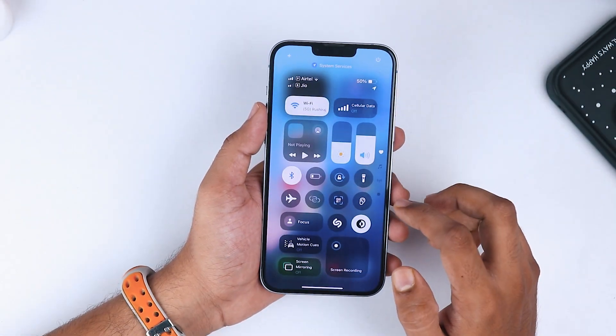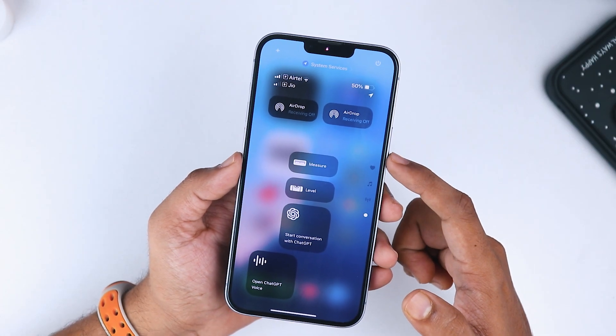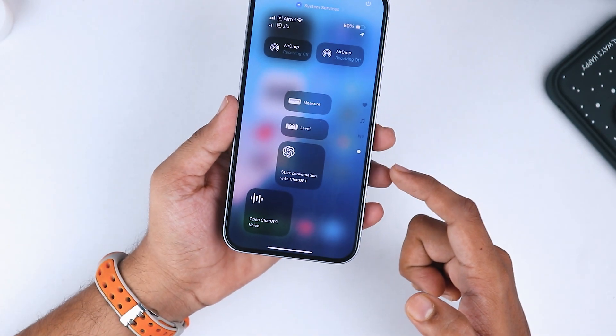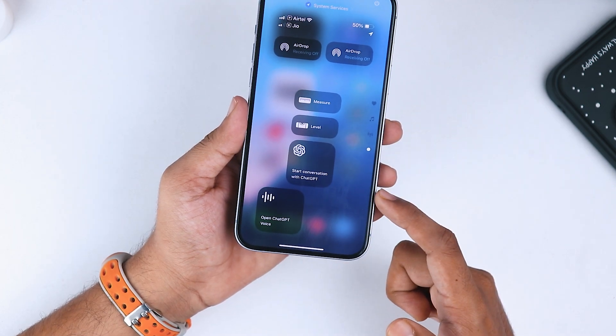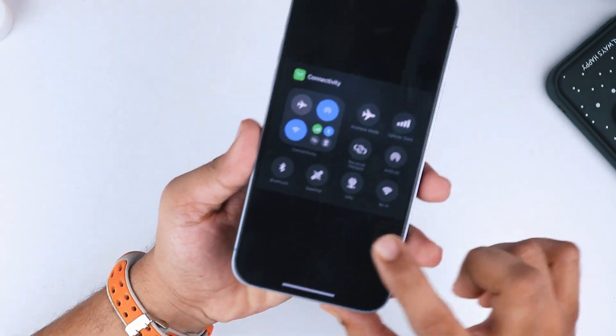Let's kick things off with the new features. First up, AirDrop has its own dedicated toggle now, which makes it easier to access. If you've got the Measure app installed, there's a new Measure and Level toggle that's been added to the control center. And if your iPhone supports satellite connectivity, you'll notice the satellite toggle has also been separated.